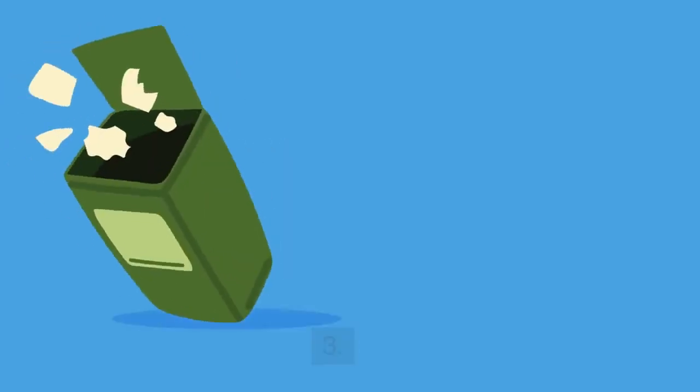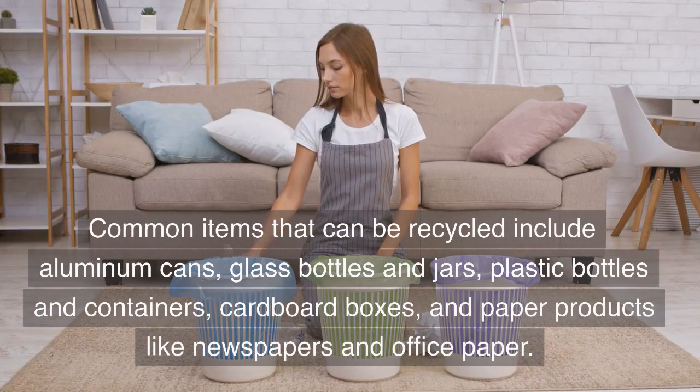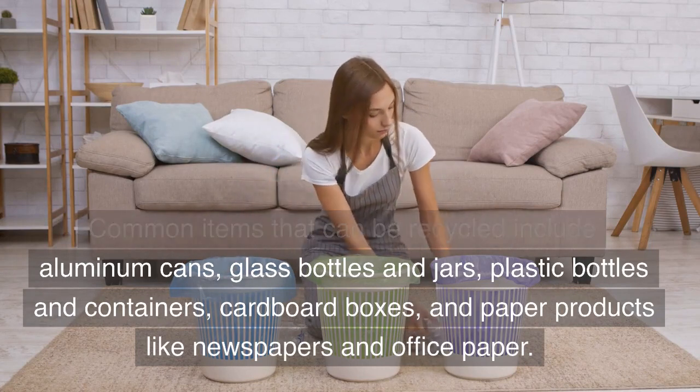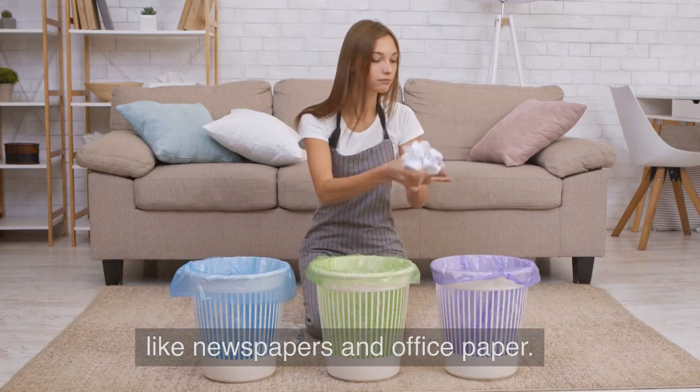Question 3: What can be recycled? Answer: Common items that can be recycled include aluminum cans, glass bottles and jars, plastic bottles and containers, cardboard boxes, and paper products like newspapers and office paper.